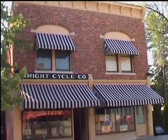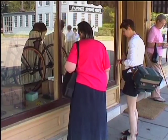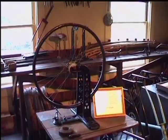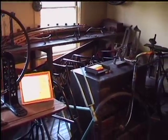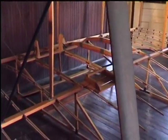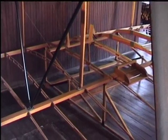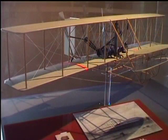More than 80 other historic structures have been brought to this 81-acre site, including the Wright Brothers Cycle Shop from Dayton, Ohio. Orville and Wilbur built all of the components for their first gliders and airplanes in this workshop at the back of the Cycle Shop.